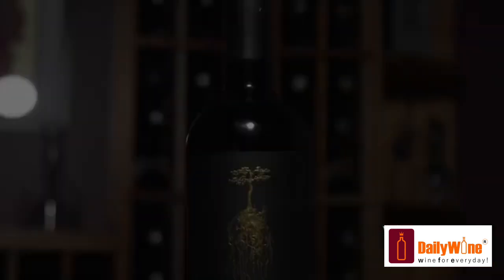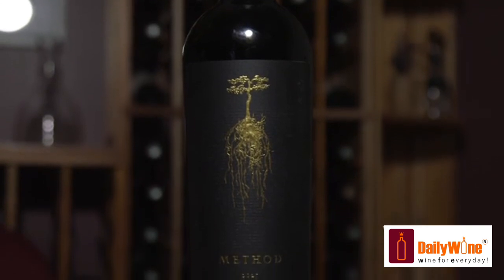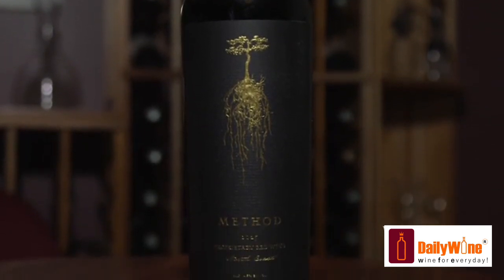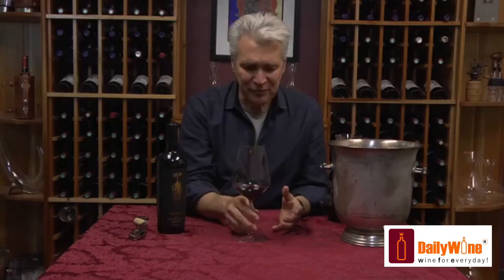It's a good nose. Let's try it. In spite of all that spice and intensity on the nose, the wine is really nice and supple on the palate.